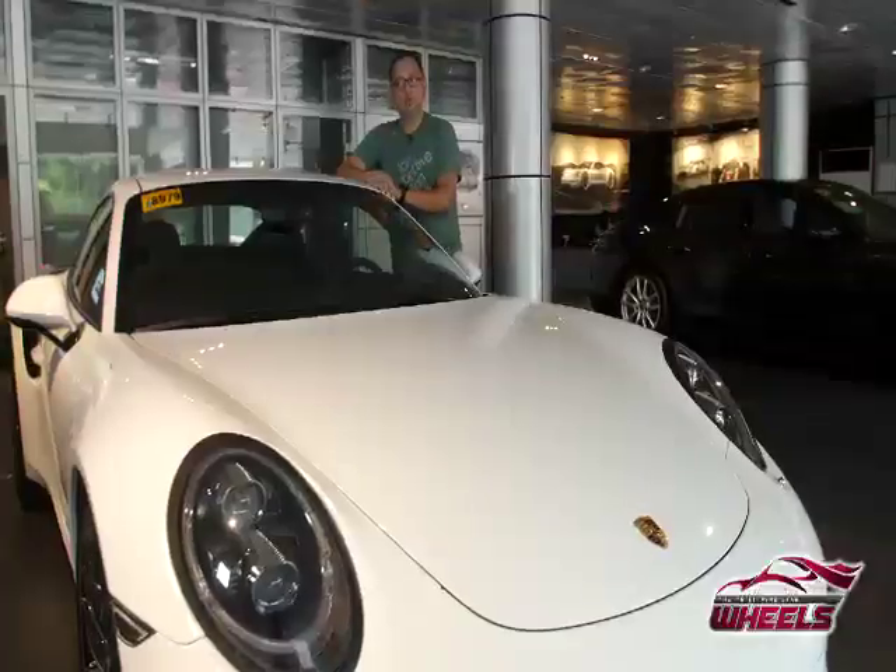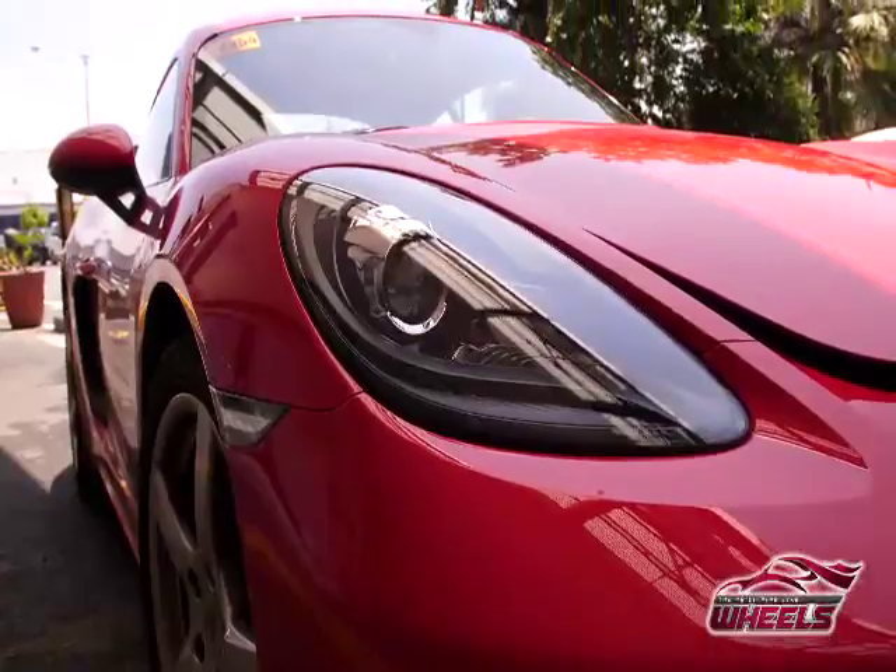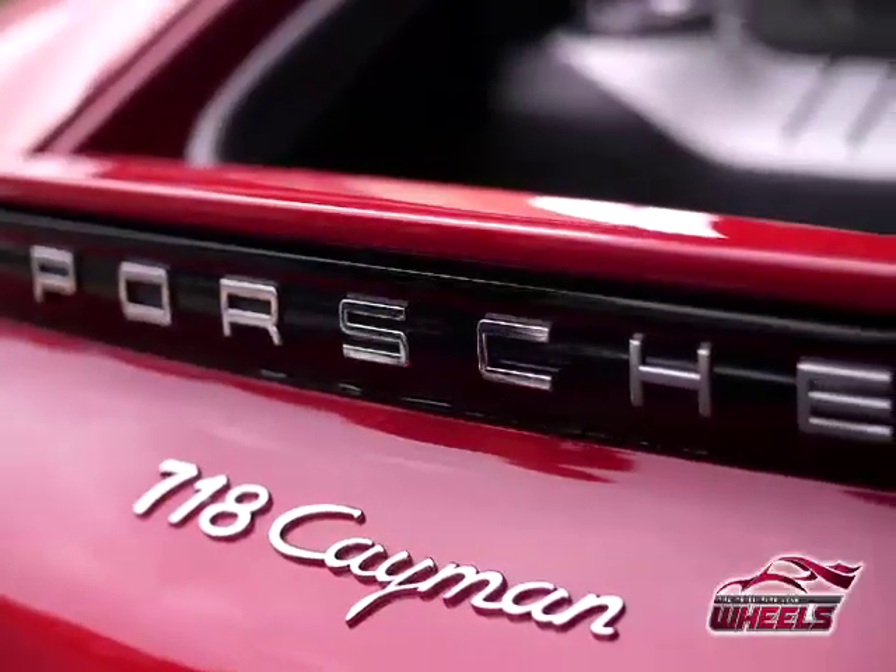Before I bring the Cayman to Matt, I want to brush up a little bit more about what it's all about. I'm here today with the product planner from Porsche Center Philippines, Mr. William Angsi. Good morning, William! For someone who doesn't really know much about the Cayman, what can you tell me about it?